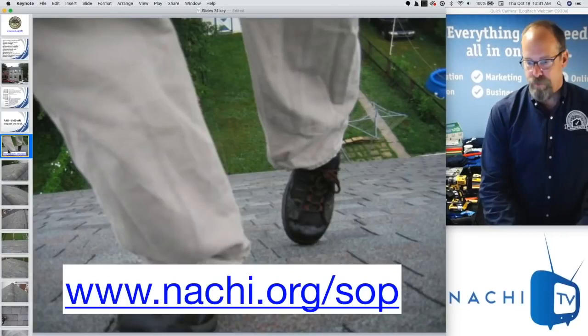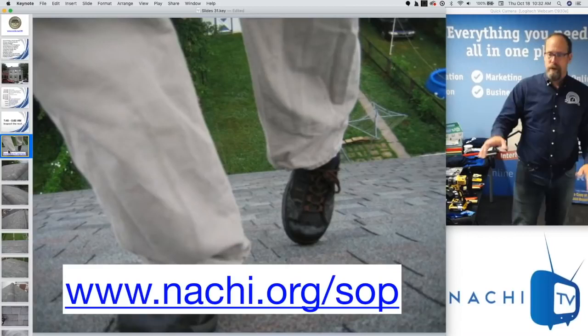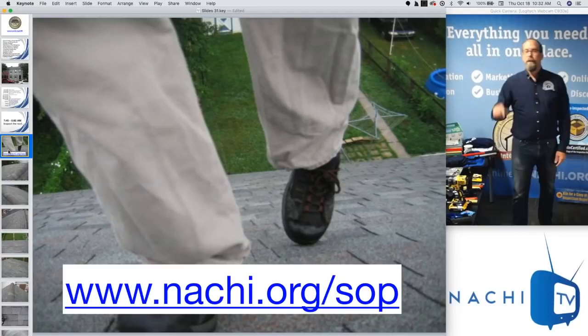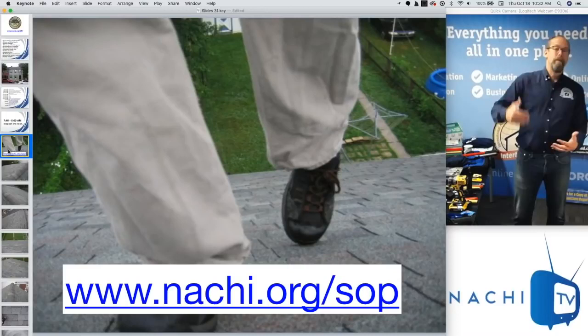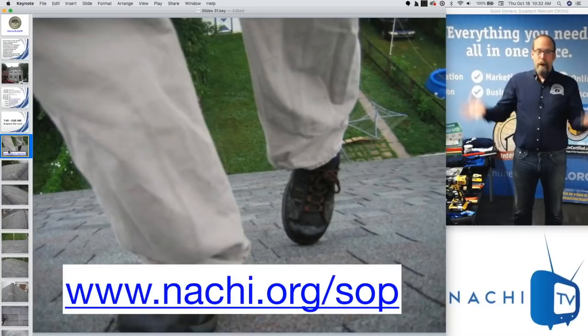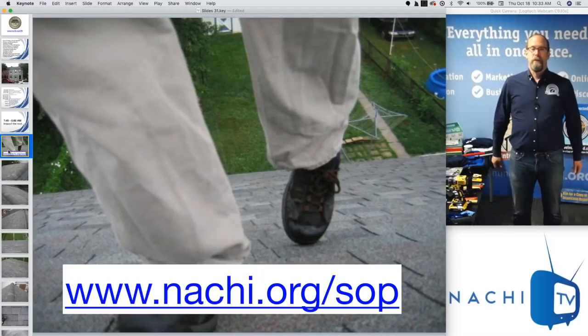From 7:45 to 8 o'clock, I'm inspecting the roof. I walk on the roof — though I'm telling you, don't. It's fatal if you fall and not required. According to the standards of practice, you're not required to walk upon any roof surface. But I did it because I felt it was better to see more and find defects I wouldn't normally see from the ground. I found I did a better inspection than my competition. And the amazing photo from the roof was on my website, in my marketing, and in my inspection report — my best marketing piece.